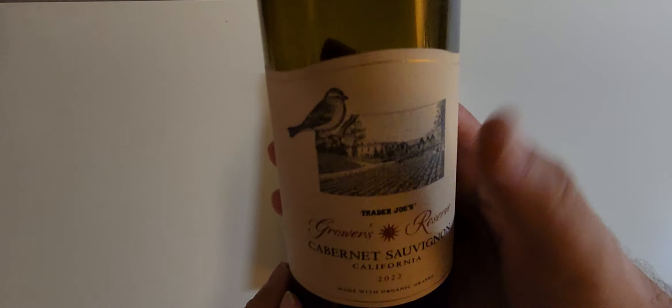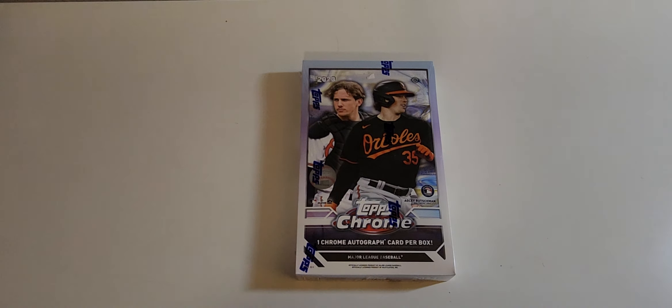This is Trader Joe's Growers Reserve Cabernet, $5.99 a bottle. It is amazing — this is all I really want to drink when I drink wine now because there's no harsh taste to either the original taste or the finish. It's a dry wine so it's less sugar. Even though I have a bad sweet tooth, I don't like alcohol that has any type of sugar. I like this a lot — Growers Reserve from Trader Joe's.